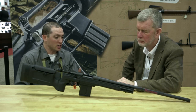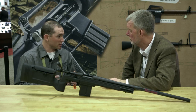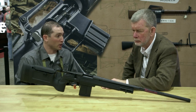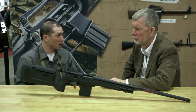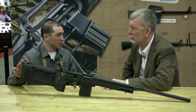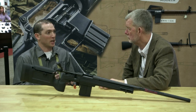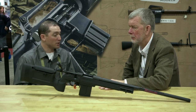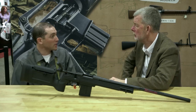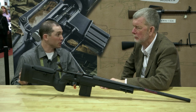The idea behind the KRG Bravo chassis system is it's going to blend the new-age chassis system with a full-length aluminum skeleton, so it's super rigid. It has M-LOK compatibility — you can use the whole line of KRG accessories or common M-LOK stuff. This is more of a crossover between a traditional varmint-style stock and a new-age chassis system. A lot of people said they didn't care for the chassis system look or feel, but still wanted the modularity and customization without having to deal with an AR-15 stock.